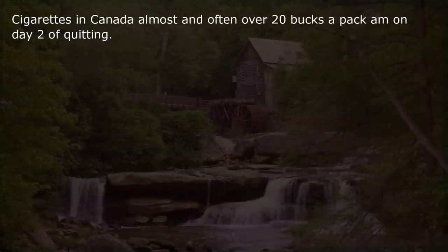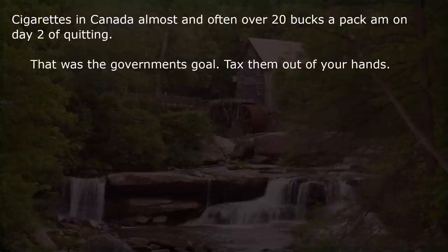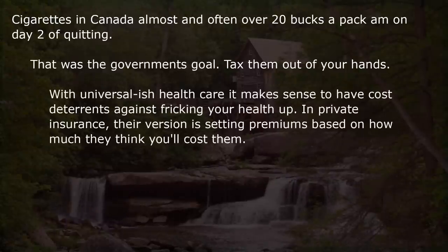Cigarettes in Canada — almost and often over $20 a pack. I'm on day 2 of quitting. That was the government's goal — tax them out of your hands. With universal health care it makes sense to have cost deterrence against wrecking your health. In private insurance, their version is setting premiums based on how much they think you'll cost them.